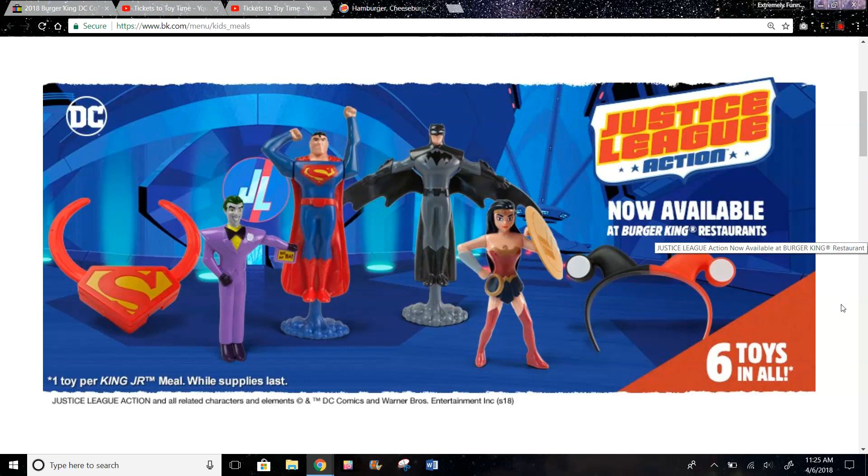Hi guys, today I have the new Justice League Action toys at Burger King. It is April 6th and this set just came out — probably today, because a day or two ago they had some other toys. So it looks like there are six toys in this set. We could see Superman or Supergirl — I'll explain the toys soon. Here's Joker, Superman, Batman, Wonder Woman, and Harley Quinn.